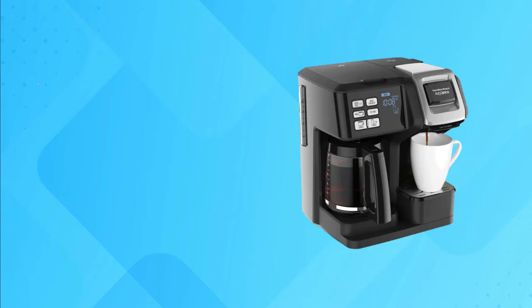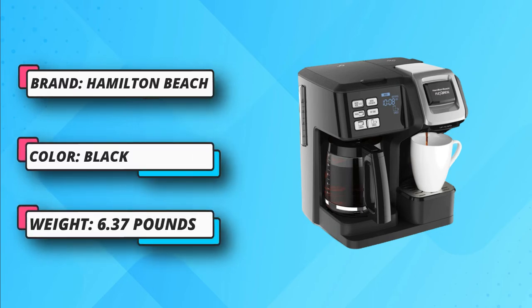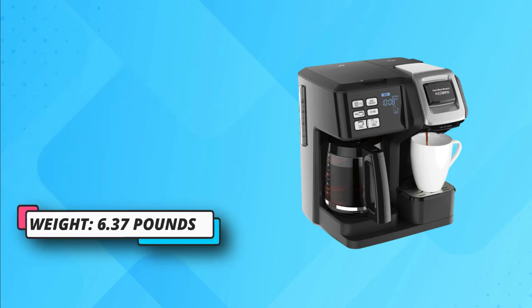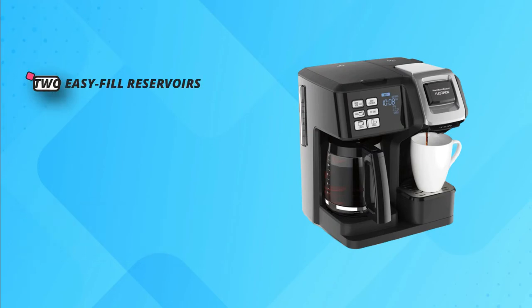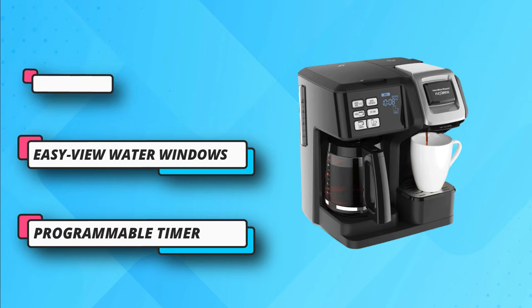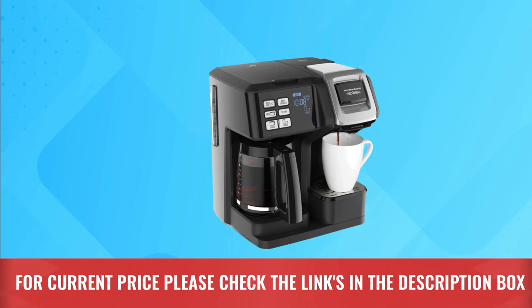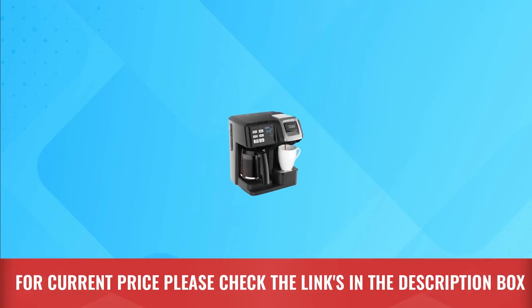This Hamilton Beach coffee maker is designed with two water reservoirs, and there is a see-through window that lets you check the water level. The two reservoirs avoid the need for constant refilling — fill once and brew an entire pot of coffee. There is also a storage area that holds a full-size travel mug and a standard single-serve cup. For current price, please check the links in the description box.